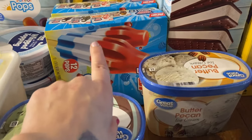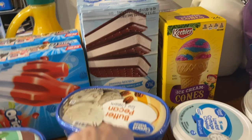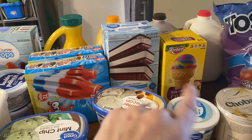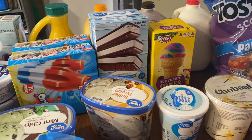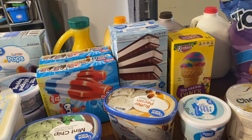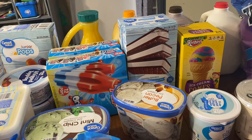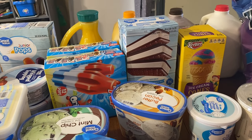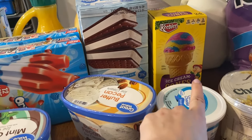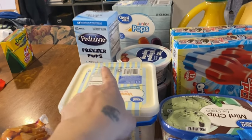I got two boxes of bomb pops — haven't gotten those in forever. I also have two boxes of ice cream sandwiches. My friend made a recipe I saw on Pinterest where you layer the sandwiches with whipped cream, freeze them, and add sprinkles — I thought it was adorable and the kids can have that as a treat.